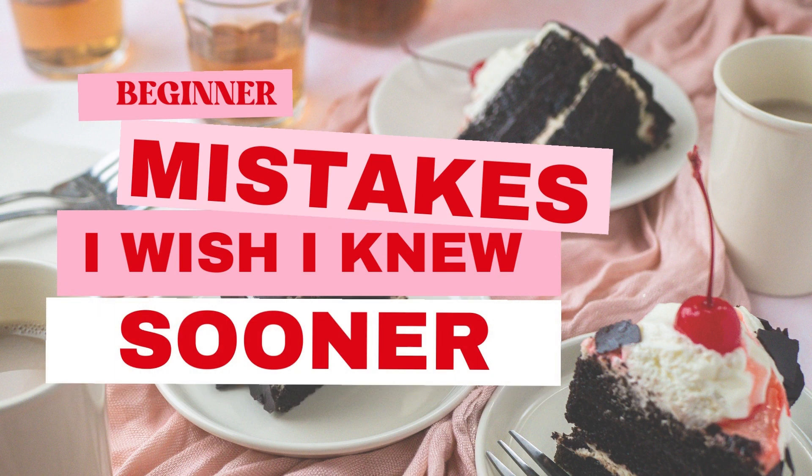Hi there! Welcome back to my channel. Today, we're going to talk about a topic that's not very fun for me but might be super helpful in your journey: beginner mistakes I wish I knew sooner in food and product photography.